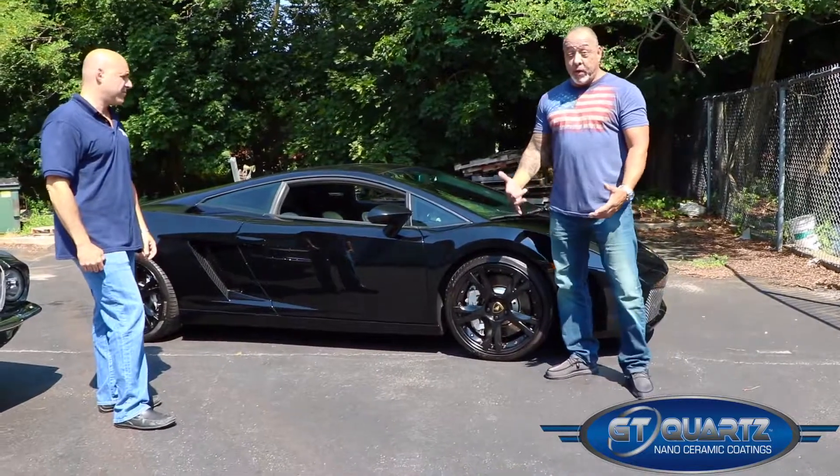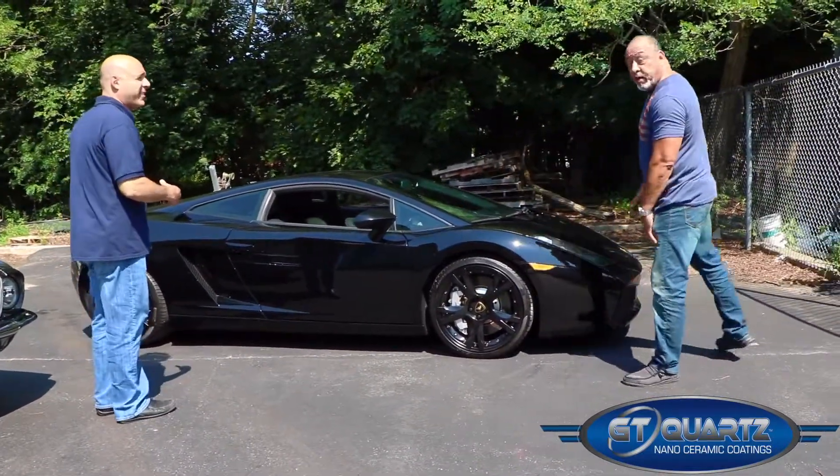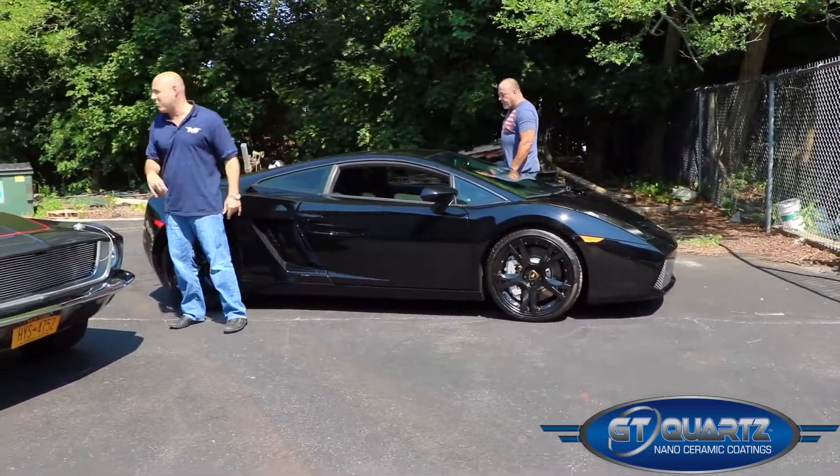We do have to get rolling though — we've got to get these cars back to their rightful owners. We're going to be on our way, and probably having a little bit of fun in the process — just a little bit.